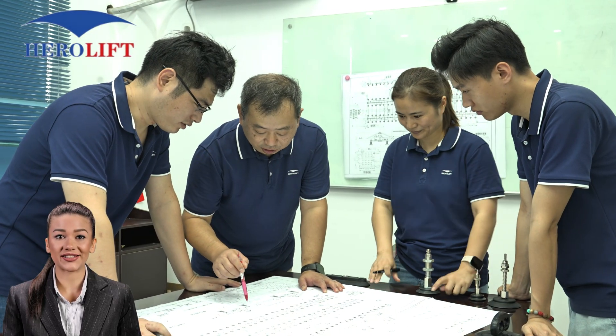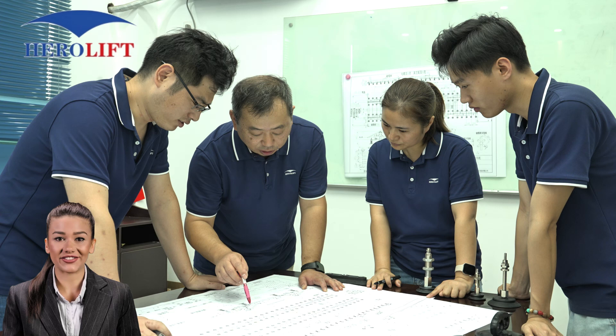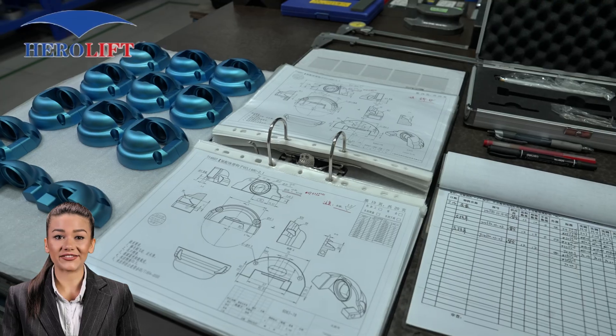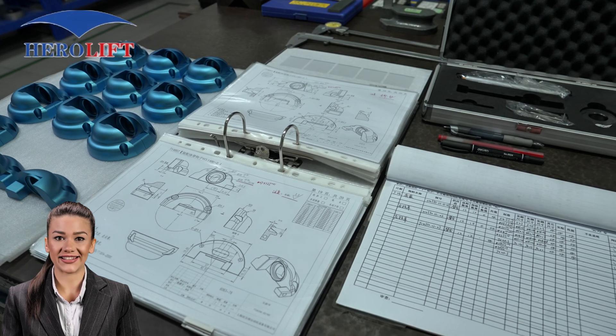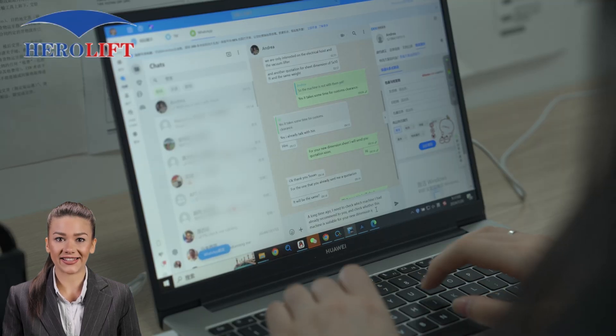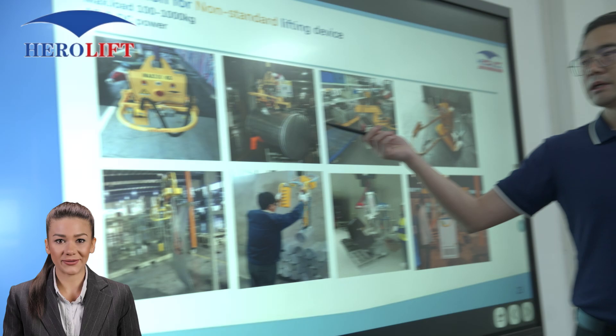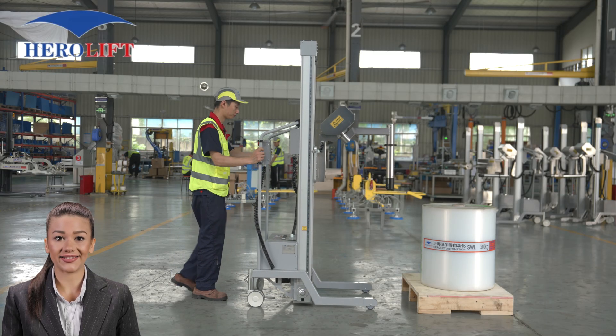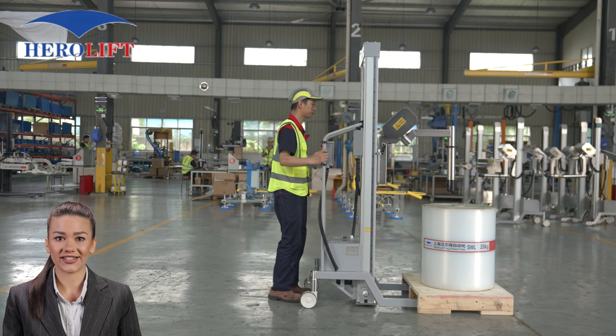At HairaLift, we don't just sell products — we design and manufacture them. Our expert team is dedicated to creating innovative solutions that enhance efficiency and safety in your operations. But we don't stop there. We offer comprehensive sales, service, and installation training, ensuring you get the most out of your equipment. Our after-sales service is second to none, providing you with peace of mind long after your purchase.